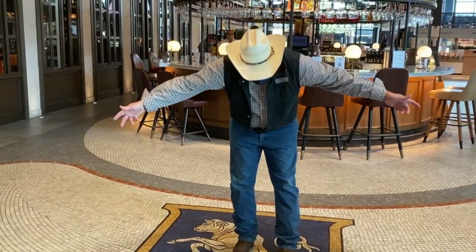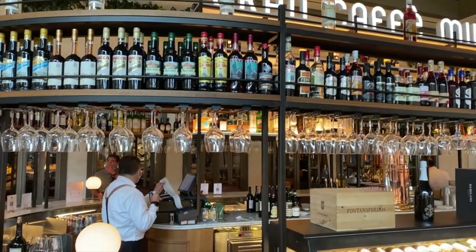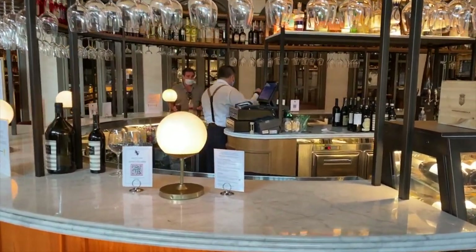I couldn't wait to give that a try. The Gran Cafe Milano is inspired by the elegant bars of Milan, and right now it's the only one of the three bars in Eataly that is open.